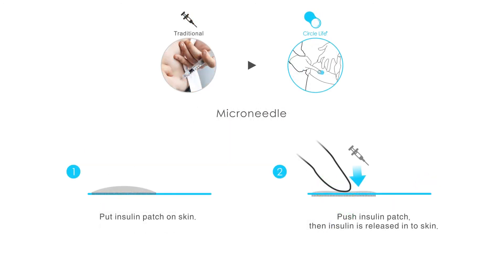The insulin patch makes use of microneedle technology, where one large needle is divided into 361 much smaller ones with a diameter of only 1 micrometer each. When pushed into the skin, the microneedles release the insulin without causing any pain, in contrast to traditional injection methods.